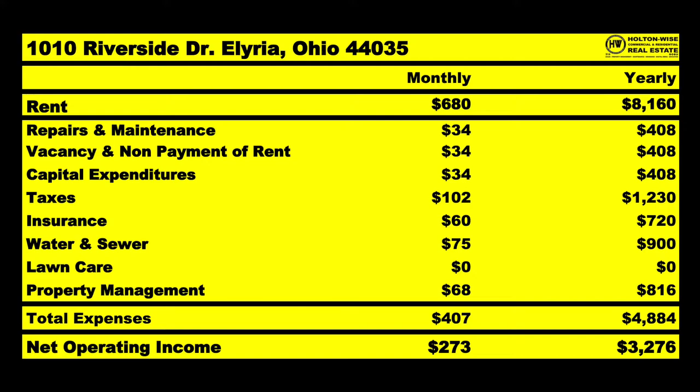As far as the mechanicals of this particular property go, most of them are mid to end of life — furnace, hot water tank, roof — all mid to end of life, but we've calculated that stuff in. I've got a $34 budget every single month for repairs, maintenance, vacancy, non-payment, and CapEx — $34 each, $408 each for the year, so that's about $1,200 that I didn't even account for in the NOI estimate of $3,276. That's in addition to another $1,200 that's probably coming home to you right now, but I didn't want you to count that as profit because eventually you're going to have to use that money to upgrade the home. This is like a $4,000 to $5,000 roof that's mid to end of life, so you're going to have a $5,000 bill coming up, but then you don't have to worry about it for 30 years.